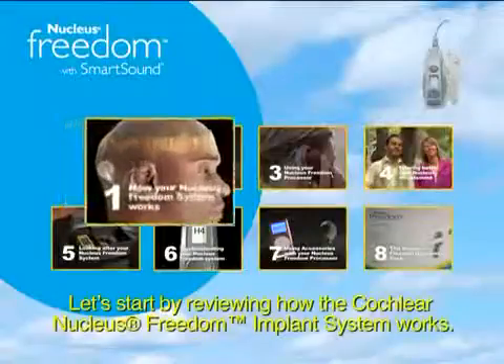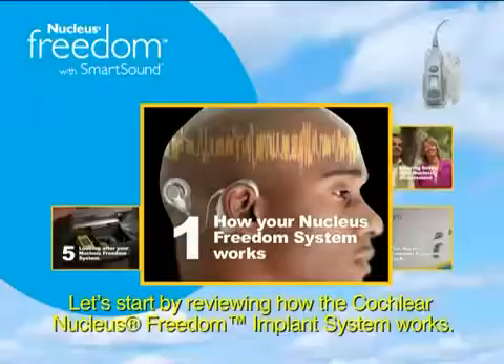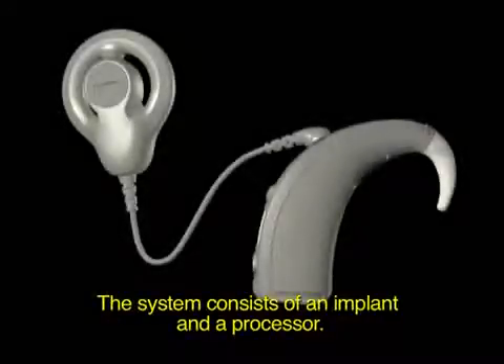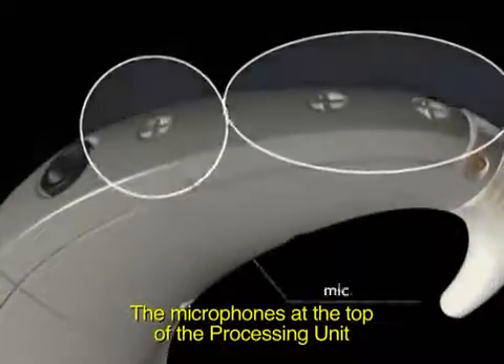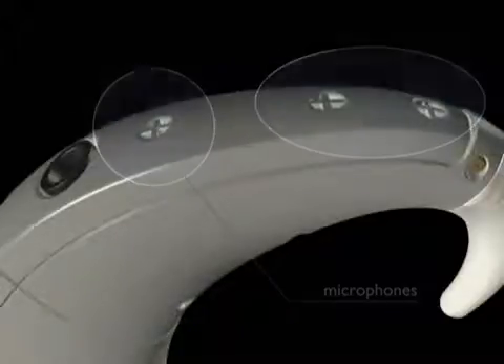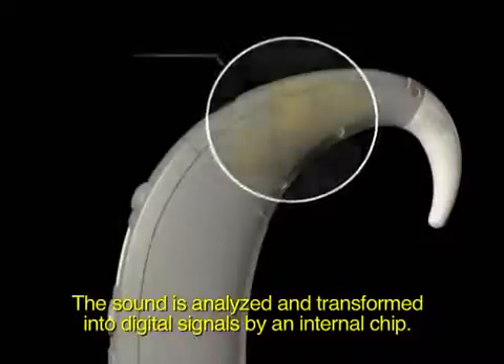Let's start by reviewing how the Cochlear Nucleus Freedom Implant System works. The system consists of an implant and a processor. The microphones at the top of the processing unit pick up sound from the environment. The sound is analysed and transformed into digital signals by an internal chip.